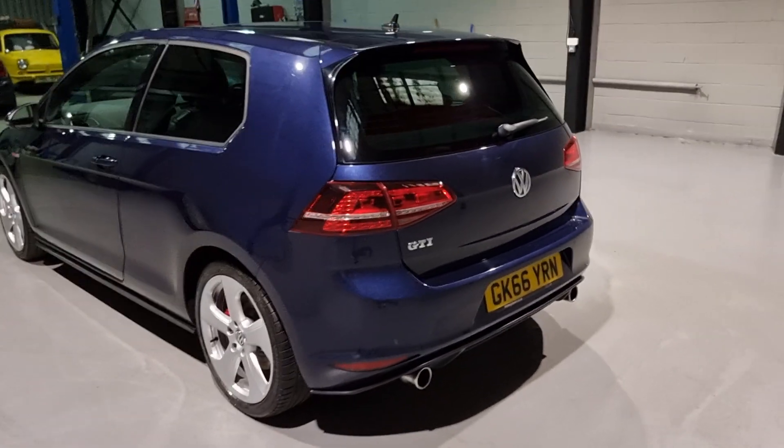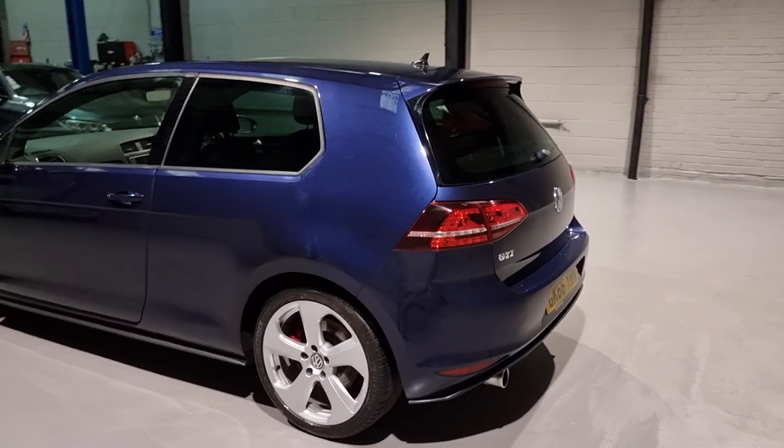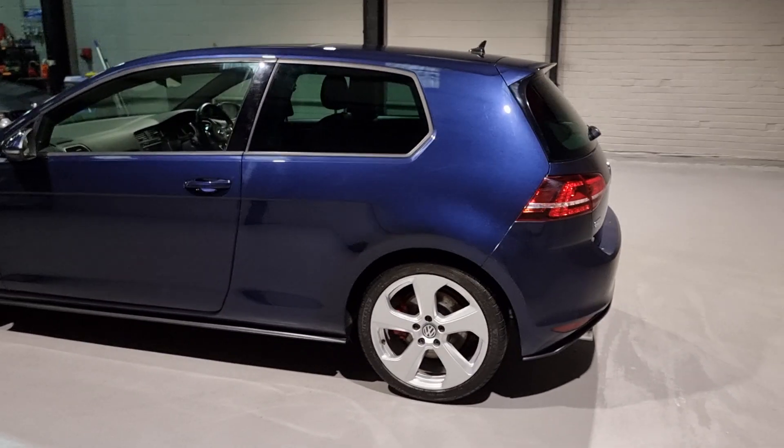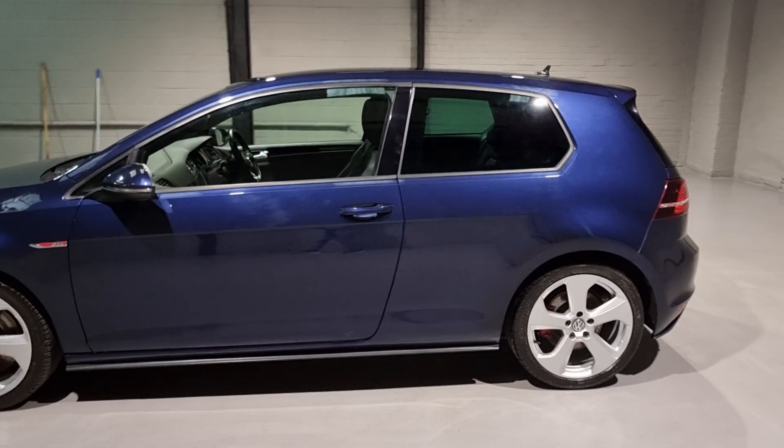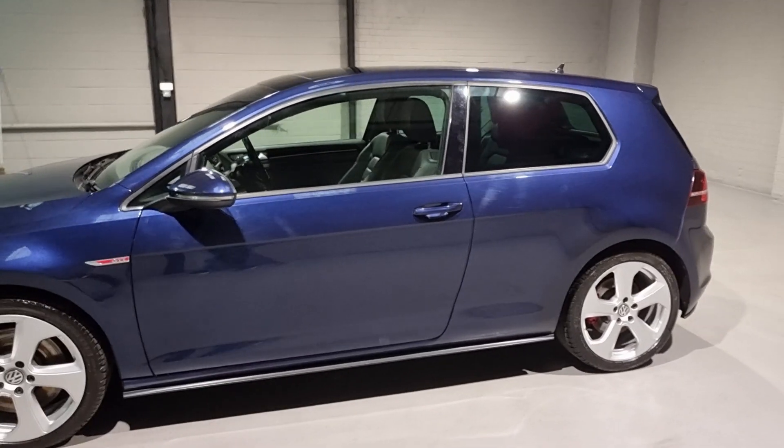There's plenty of space in the car - loads of room in the boot. This is the 3-door model, but still you've got loads of space. The interior spec on this one is lovely as well, so we're going to move on to that in just a second.